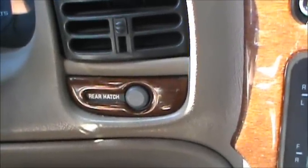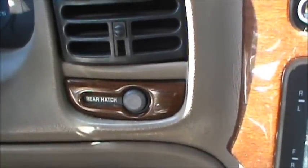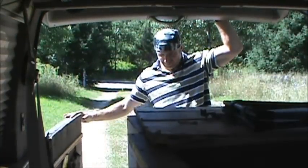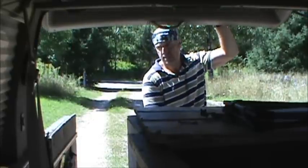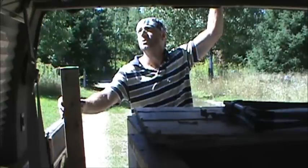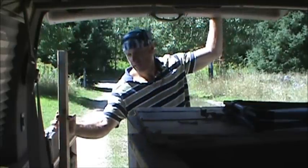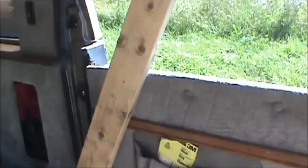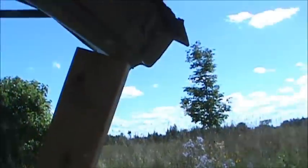On the Chevy Astro there's a rear hatch button to open the back doors, but I don't like the back doors much. The struts that hold the hatch up are completely worn out and the hatch is really heavy, so every time I want to get into the back I have to prop it up with a two-by-four or something.